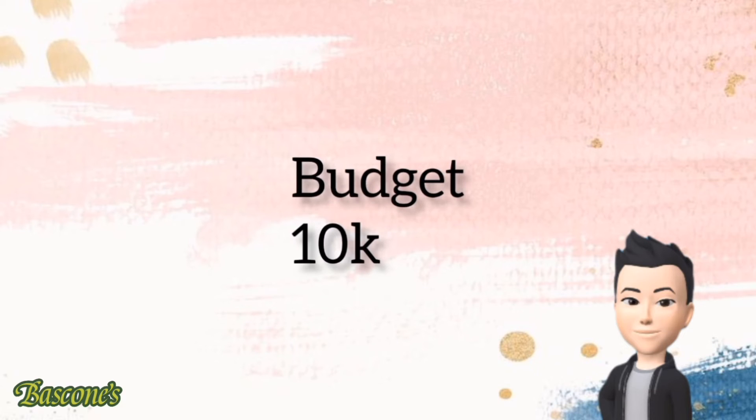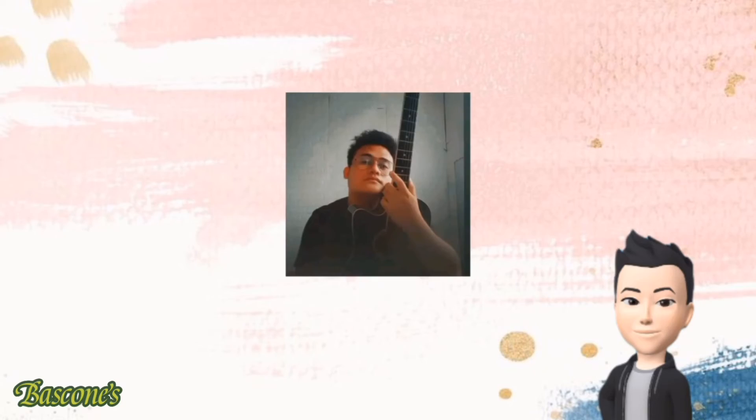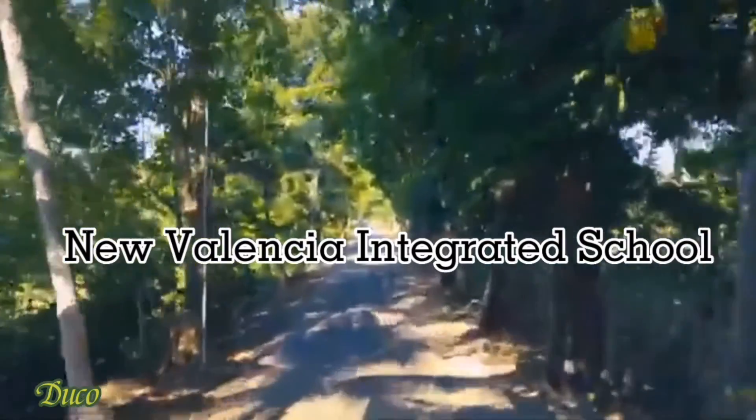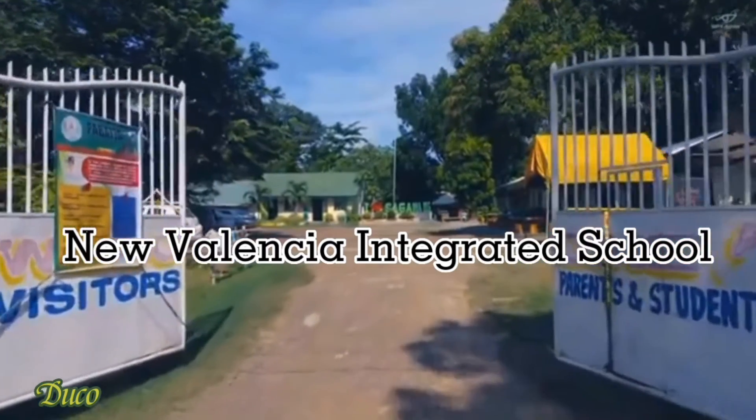Our budget is 10,000 pesos, which we computed properly and is good enough. Lastly, we are thankful to the sponsor of the projector setup, which is Reds TV. We chose New Valencia Integrated School to conduct our mini field research study.